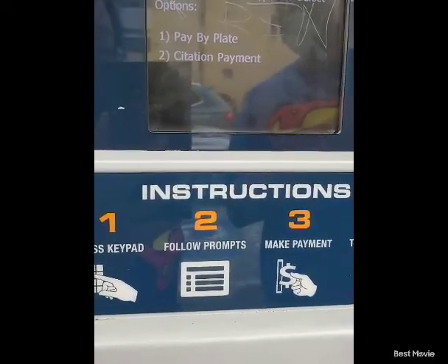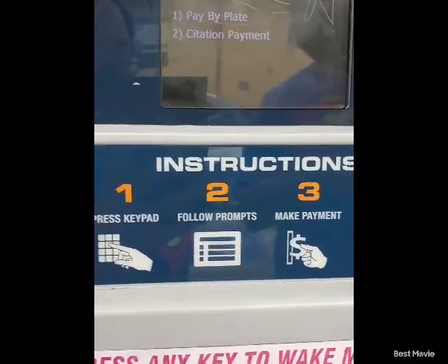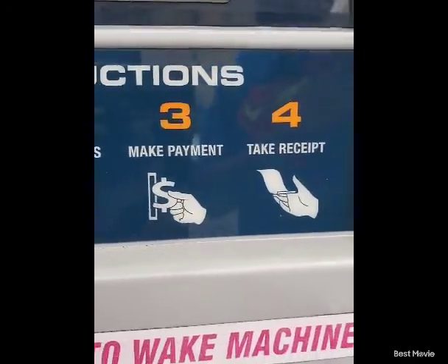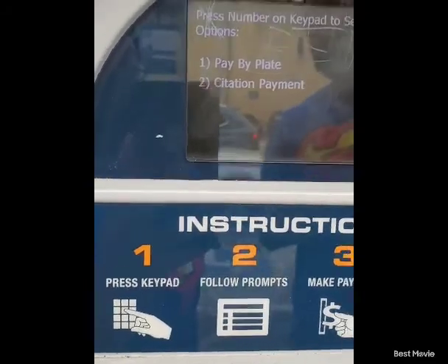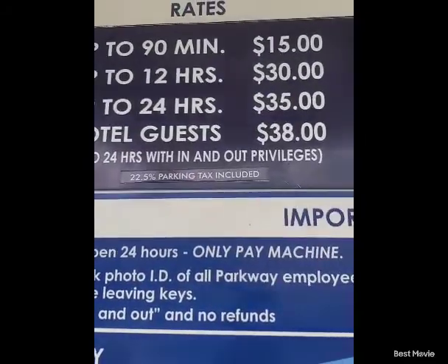The way it works is that you can enter your plate number, or it says 'citation payment.' You press the keypad, follow the prompts, make the payment, and you get a receipt. You do have to put the receipt in the front — we call that the dashboard.